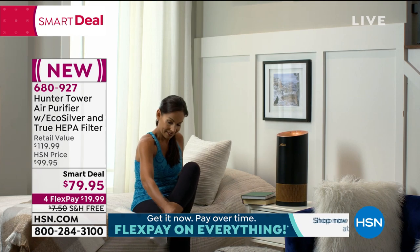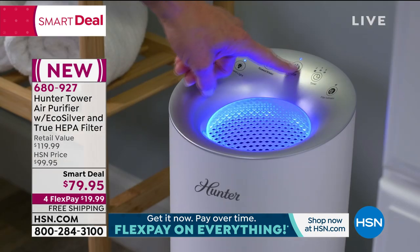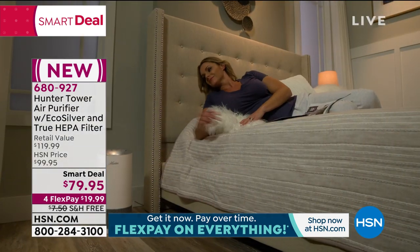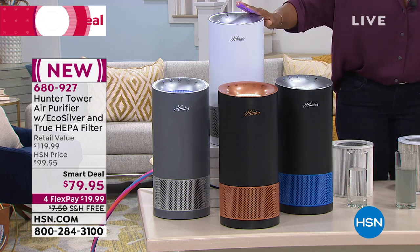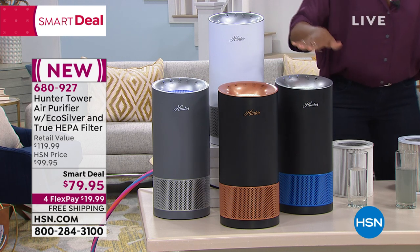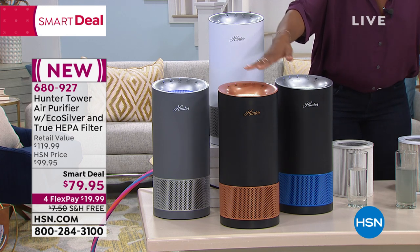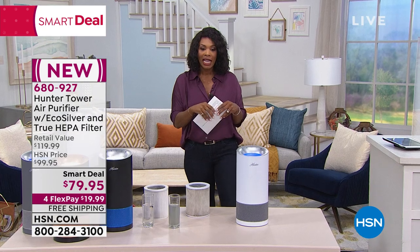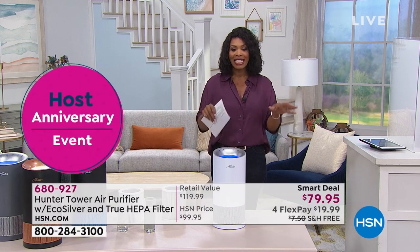A lot of the air purifiers you see are really big — they kind of have to have their own corner. What I love is that this one from Hunter pulls in the air from all sides. It comes in all these beautiful home decor colors. If you want the white graphite, the gray silver, the black copper, or the black cobalt blue, there's nothing to say you can't get one for each room. You're saving $20 on them and you have free shipping, spreading the payment out for $19.99.